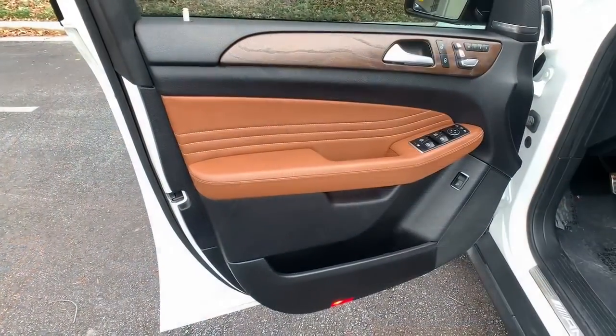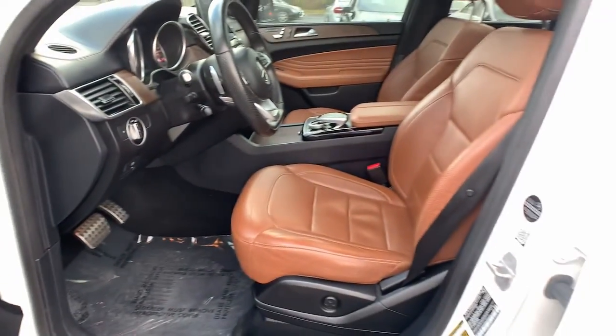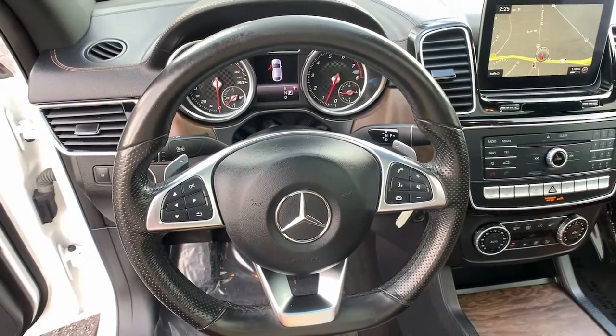Iconic luxury plus athletic performance equals pure joy. Feel it in this GLE SUV. Treat yourself to a test drive today — our staff will toss you the keys and give you an outstanding customer experience.